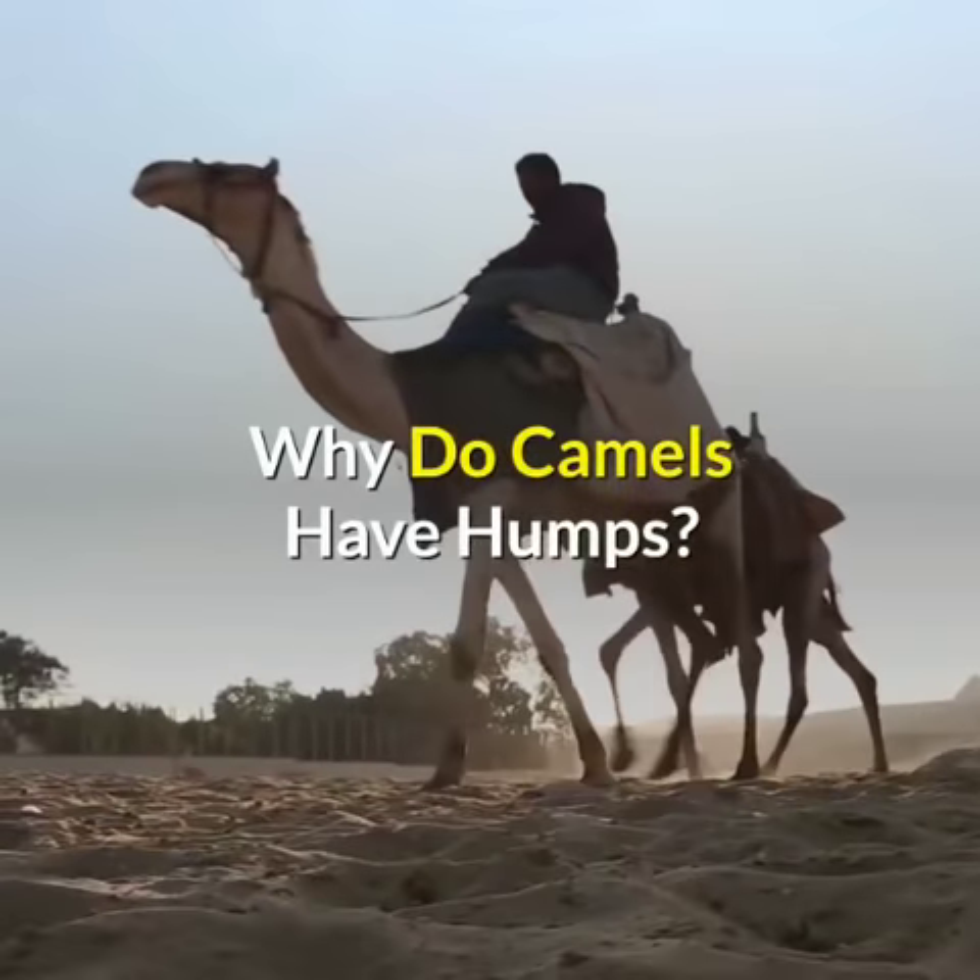How do camels have humps? 1. Humps developed on the back of camels as a response to their environment. 2. Camels have humps because those were handy for ancient camel riders to hold on to.